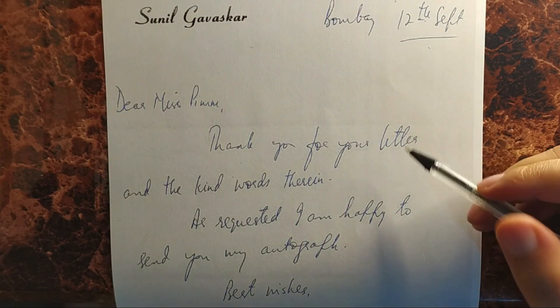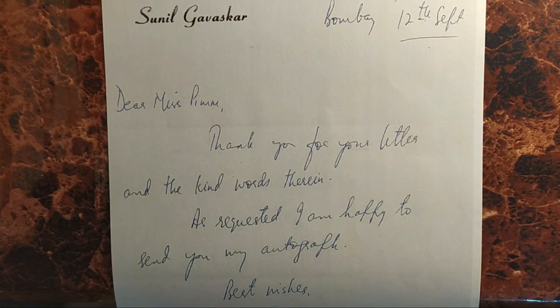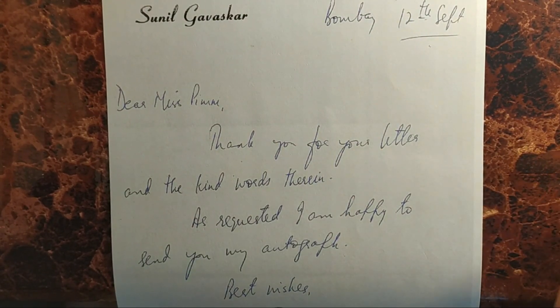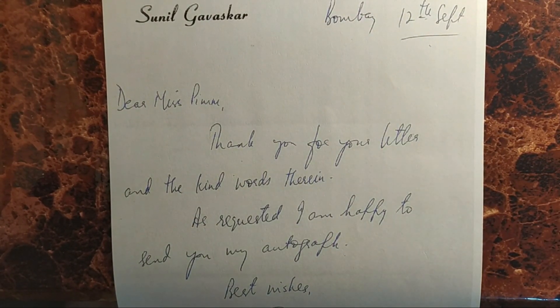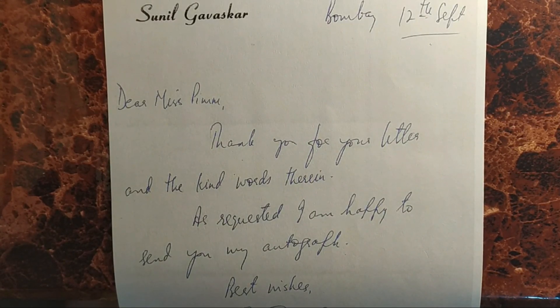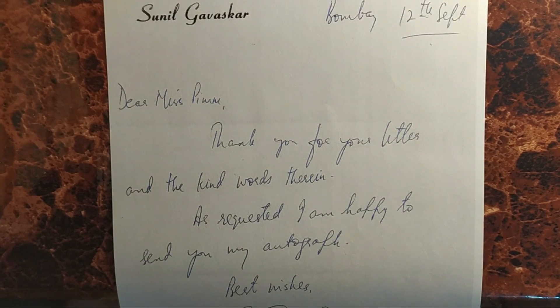The first thing you notice is that he has tall letters in his handwriting, and his writing leans 45 degrees towards the right. This shows that he has high ambitions and ideals for himself, and can relate to all sorts of people in all walks of life.